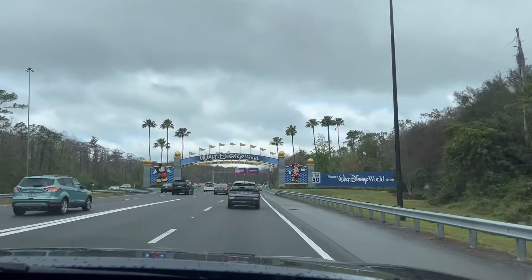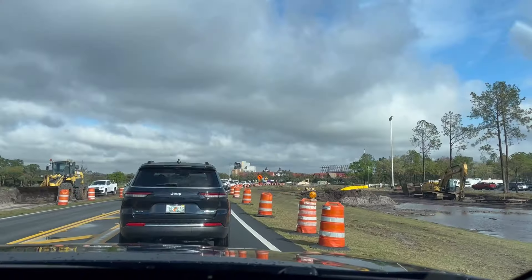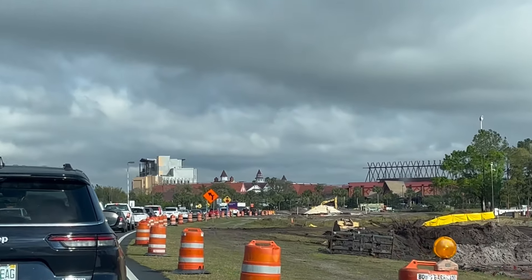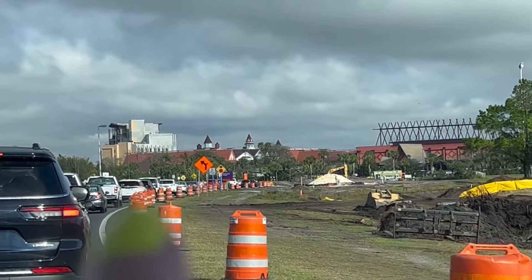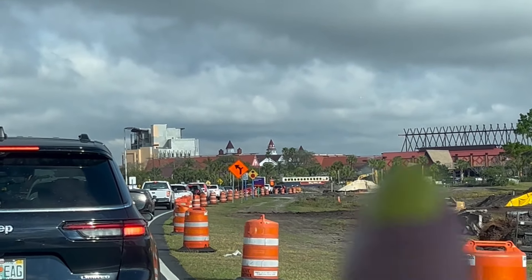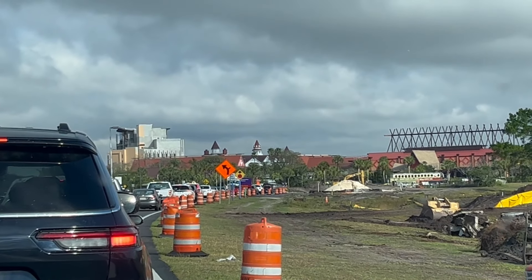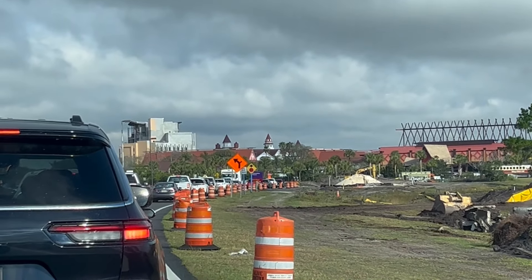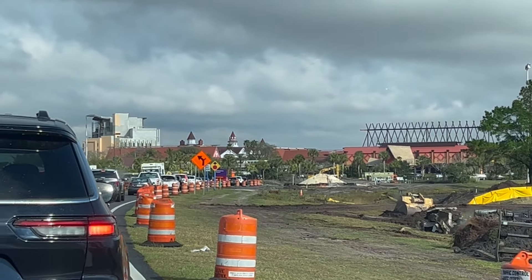We made it. We're passing through some construction right now. There's the Polynesian, and there's the new giant Polynesian DVC tower — I didn't know it was gonna be that big. And then those steeples over there is the Grand Floridian where we're going. I can't believe how big that building is. I'm not sure if it matches the theming — we'll see.